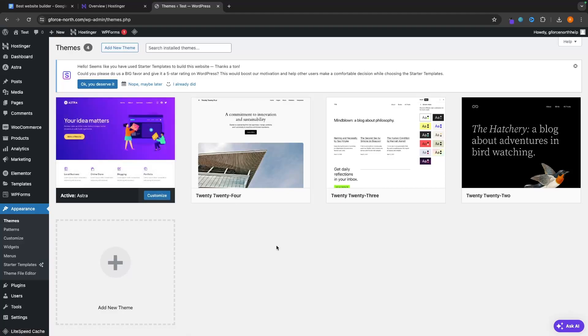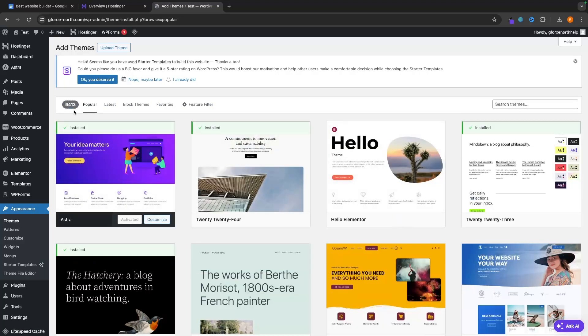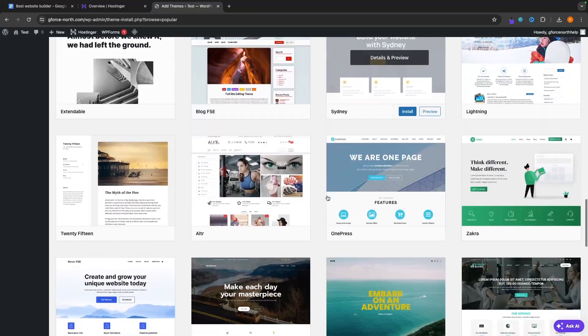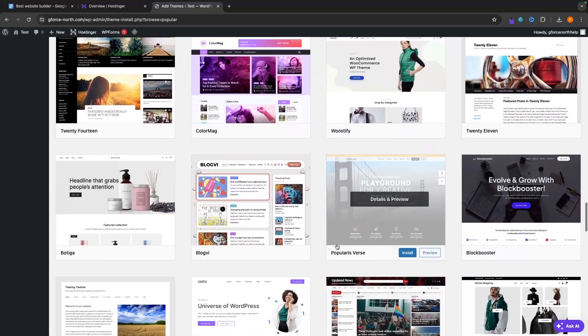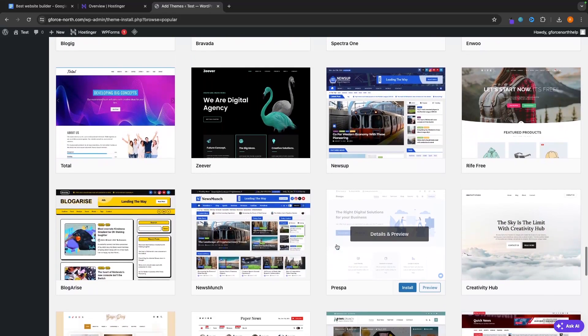WordPress also has a bunch of other themes you can use. In the themes area under add new theme, there are over 6,000 different themes to choose from. You can also add plugins like WooCommerce to accept card payments on your website. Even though Starter Templates has the best builder in my opinion, these themes are also awesome and you can use any of them to build your site.